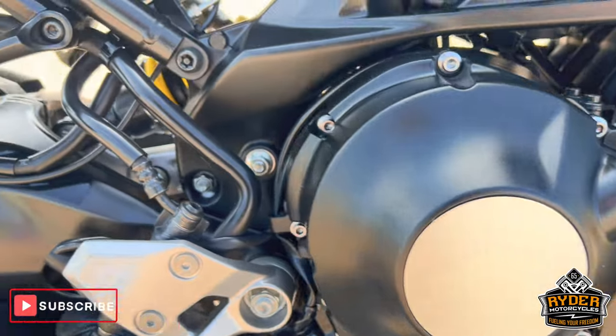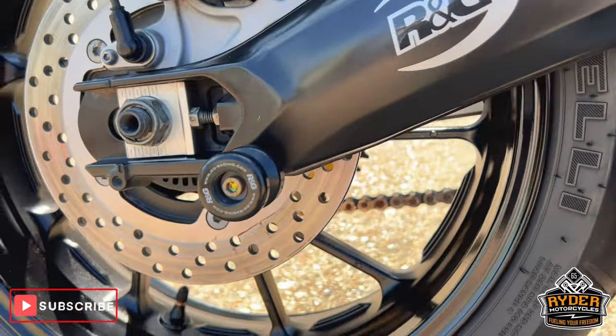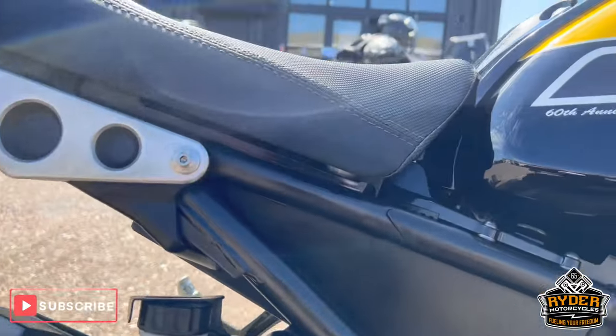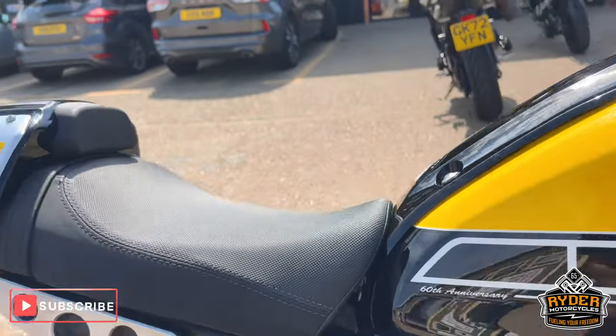As is the engine casing — a little bit of rubbing on the heel guards, as you'd expect. All the swingarm's nice. The RG paddock bobbins — absolutely stunning. 60th anniversary paintwork on there. Well looked after.